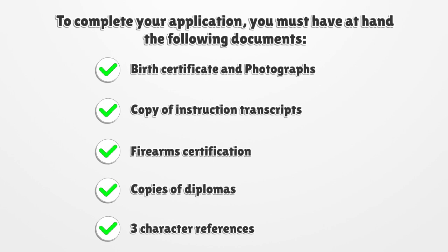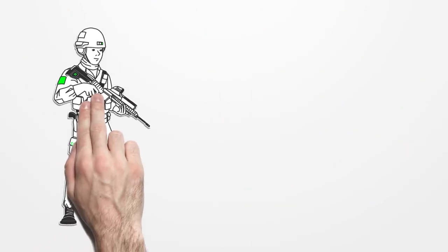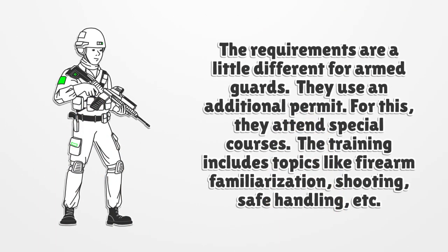Additional required documents include firearm certification, copies of diplomas, and three character references. The fee is one hundred dollars, and for weapon permits it is one hundred and fifty dollars. Take into consideration that the fee is non-refundable.